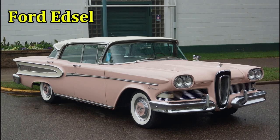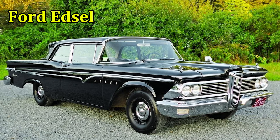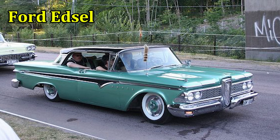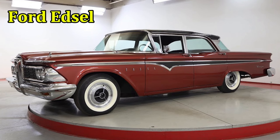That horse-collar grille was striking for all the wrong reasons. People were not impressed, and even today it can't manage to garner retro appeal. Ford stopped production of one of its ugliest cars after just two years, in 1960.